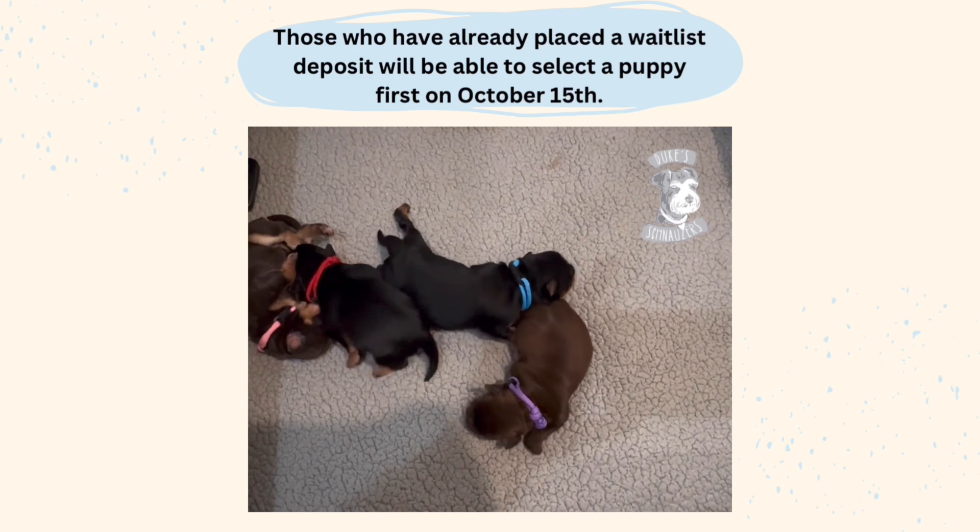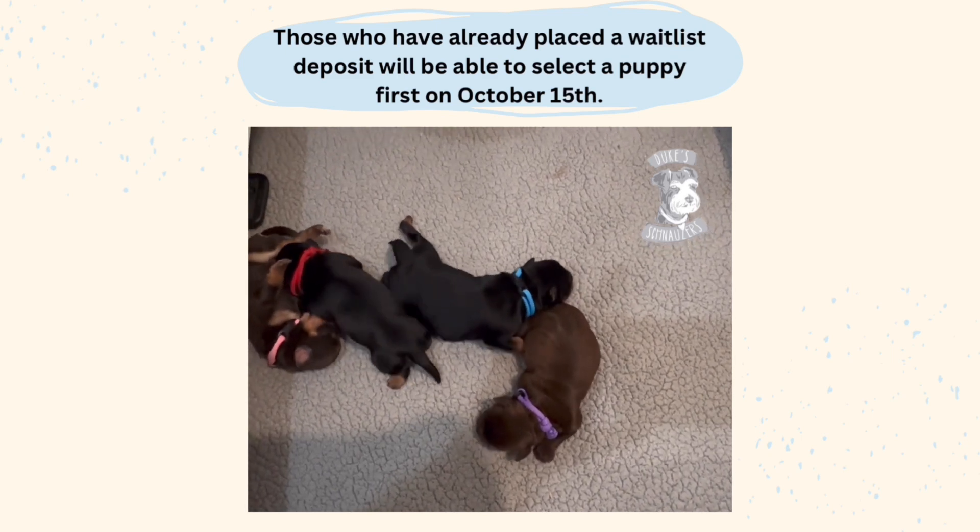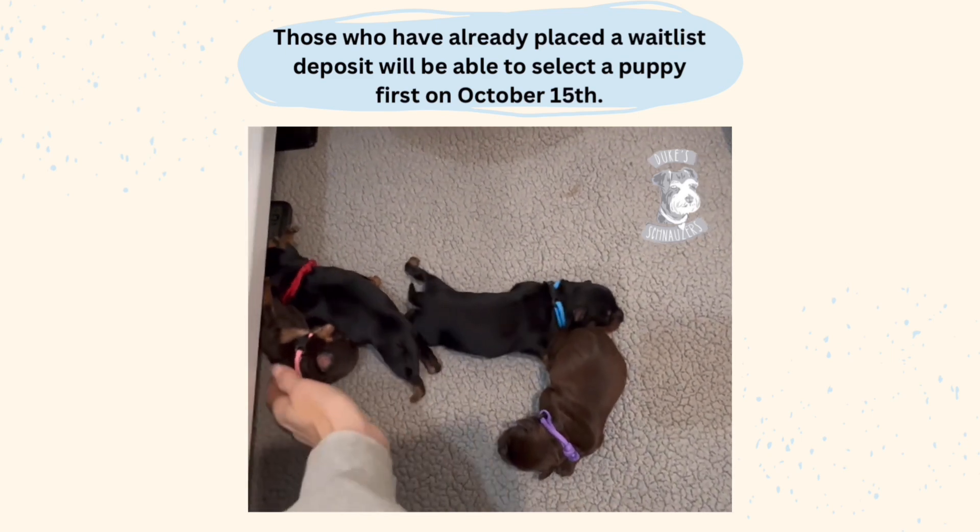Hey everyone, this is Merlie here with Duke Schnauzers and this is your sneak peek of Enid and Rowan's litter.